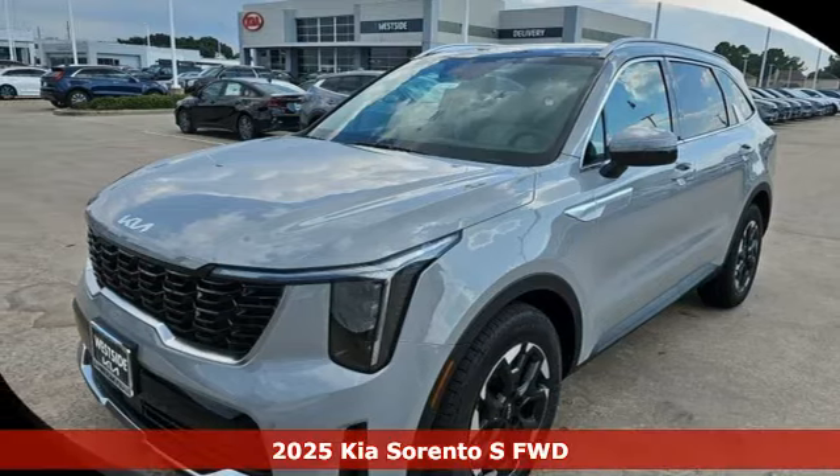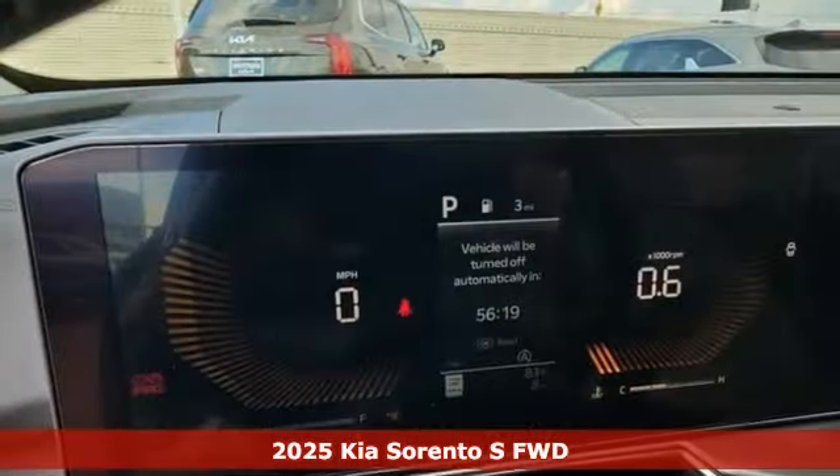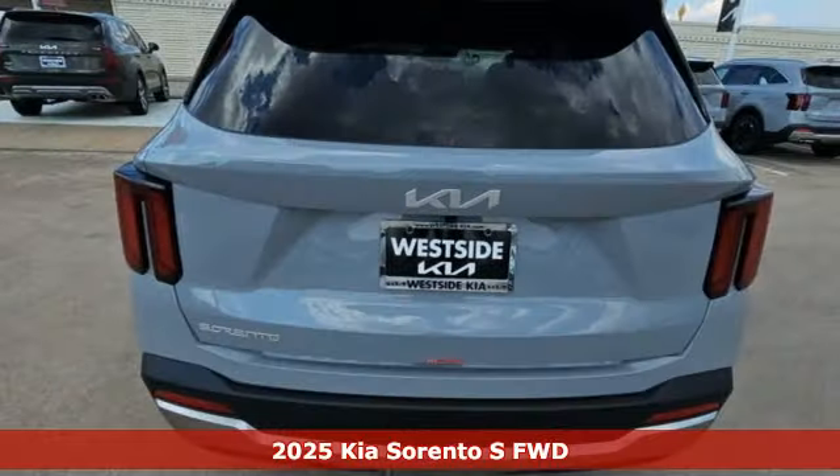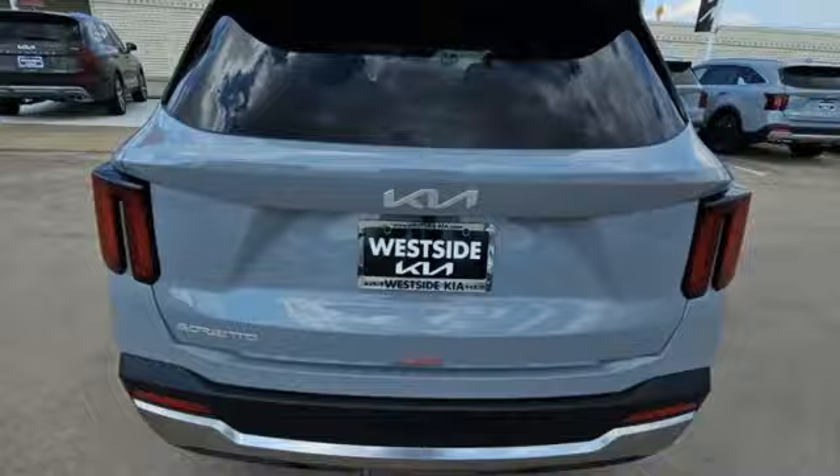It's a new 2025 Kia Sorento. One look and you might find yourself taken by the perfect getaway vehicle. And get ready for an impressive combination of features.